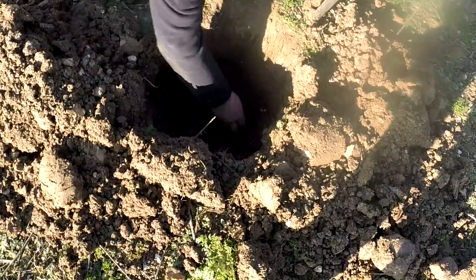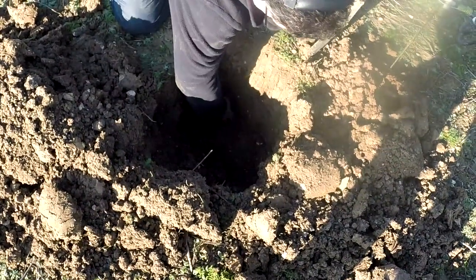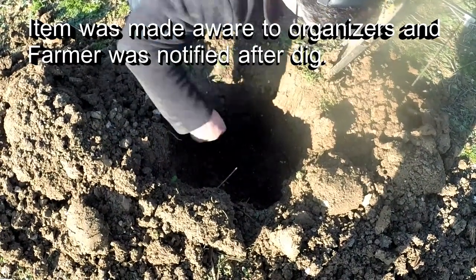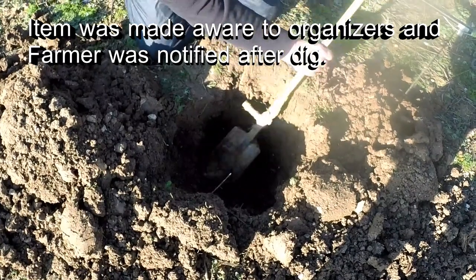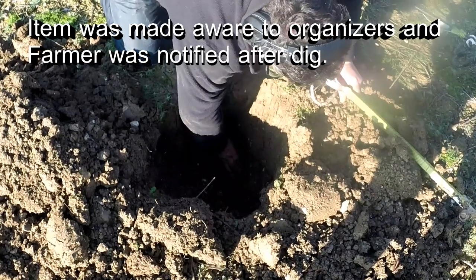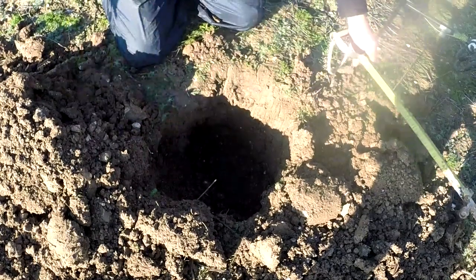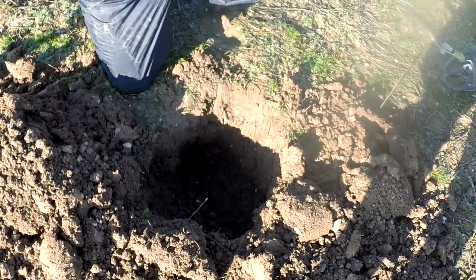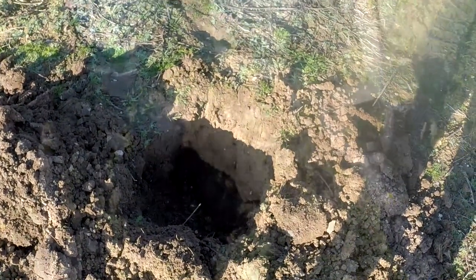Found something interesting in the bottom of this hole — a big metal pipe right out in the middle of the field. What could it be? I'd better tell somebody, I suppose, just in case. Interesting.